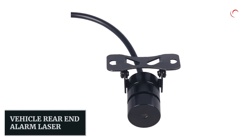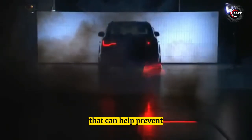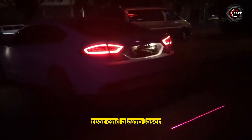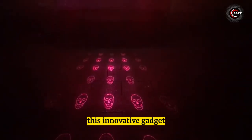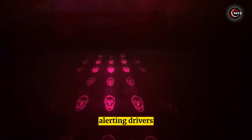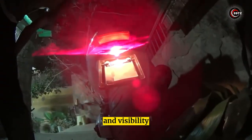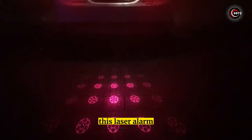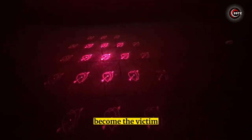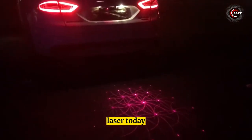Number 1: Vehicle Rear End Alarm Laser. Looking for a device that can help prevent accidents and collisions while driving? The car and motorcycle rear end alarm laser projects a red line onto the road behind you, alerting drivers when they're getting too close to your vehicle. With easy installation and visibility during both day and night, this laser alarm system is a must-have for any driver.